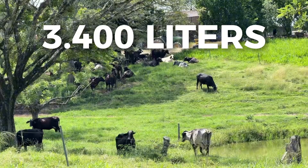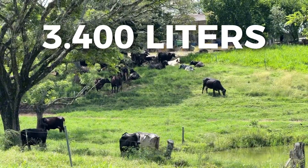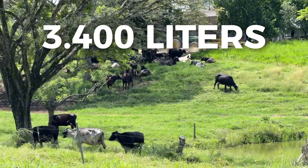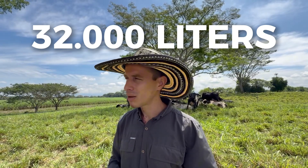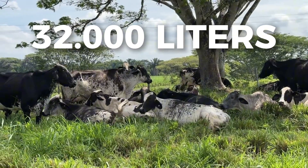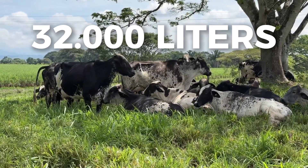We are currently producing 3,400 liters per day. Our dairy platform spans 40 hectares, dedicated to milk production. Currently, we have a stocking density of 5 cows per hectare, yielding productivity of around 30,000 to 32,000 liters per hectare per year.